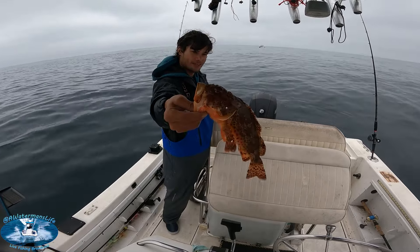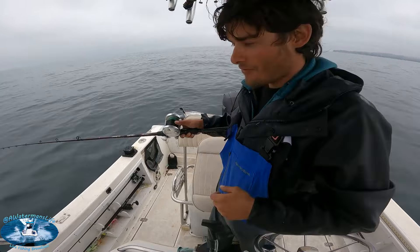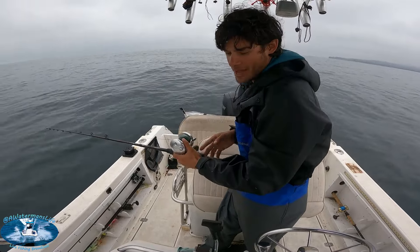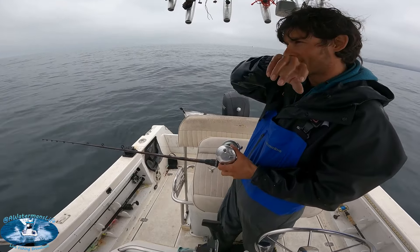Anyone want an IPA? We have one 30-inch halibut in the bag, one brown rockfish in the bag, and then a bunch of bycatches that we've thrown back.